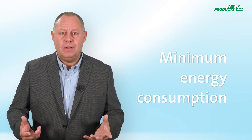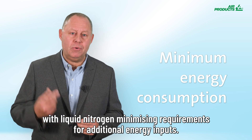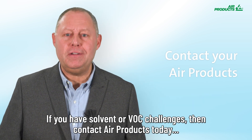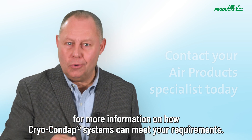Minimum energy consumption: with the Cryocondap system, solvent abatement is achieved by heat exchange with liquid nitrogen, minimizing requirements for additional energy inputs. If you have solvent or VOC challenges, contact Air Products today for more information on how Cryocondap systems can meet your requirements.